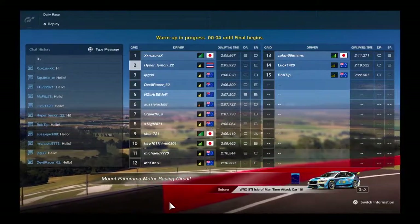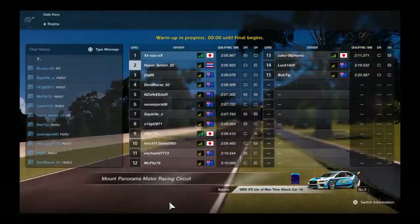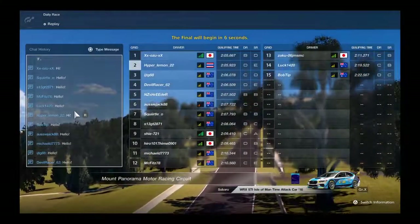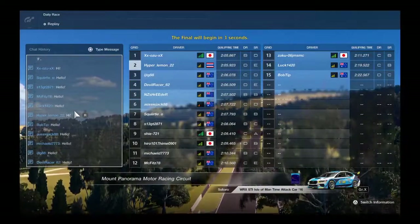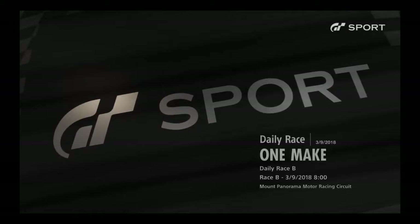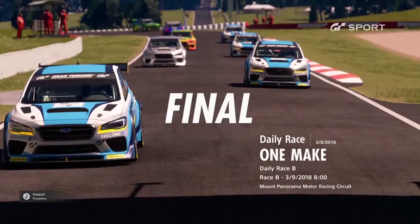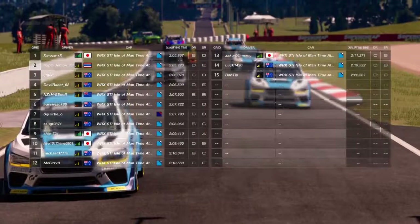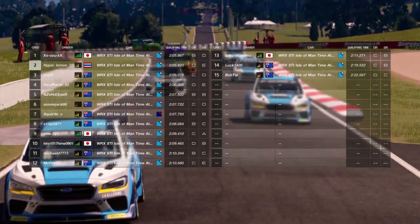Hello everybody, welcome back to Hyperlemon GT. Today we're going to be doing another daily race in Gran Turismo Sport. Looking at my rating, I'm a driver grade D right now with a cleanliness rating of E. I had a couple of bad races and got downgraded quite significantly. Now we're going to be trying to do some races and get that rating back to A grade driver and S grade cleanliness.